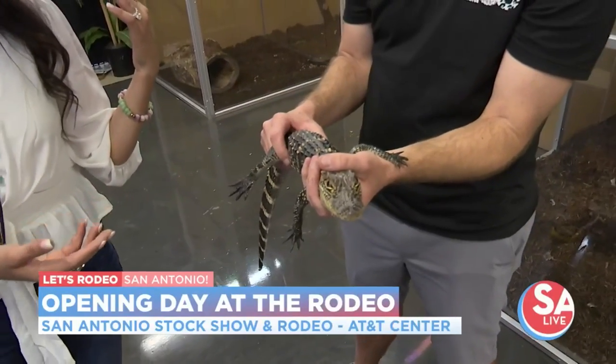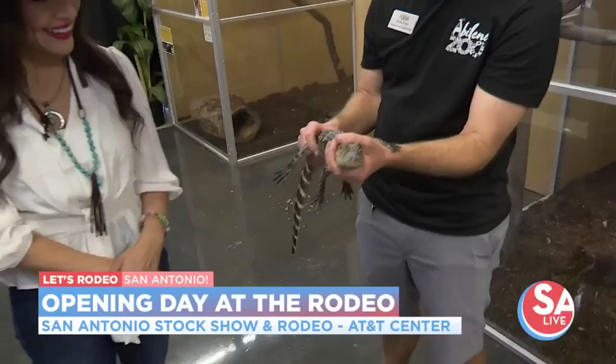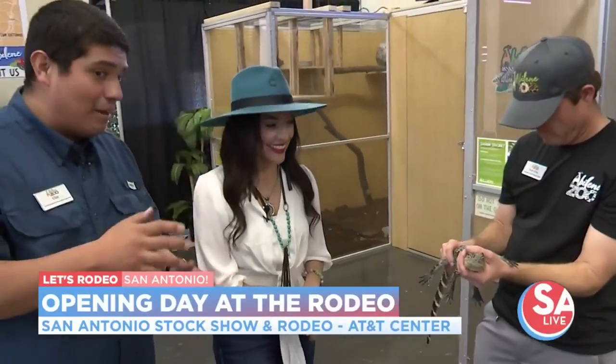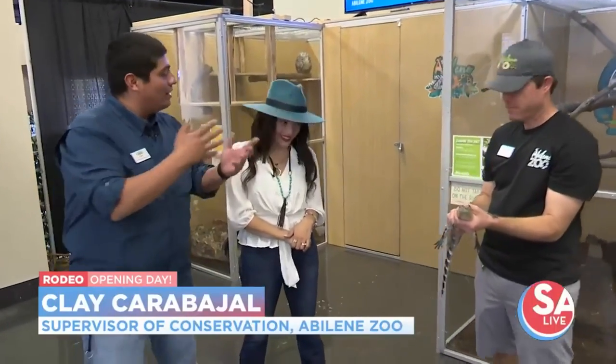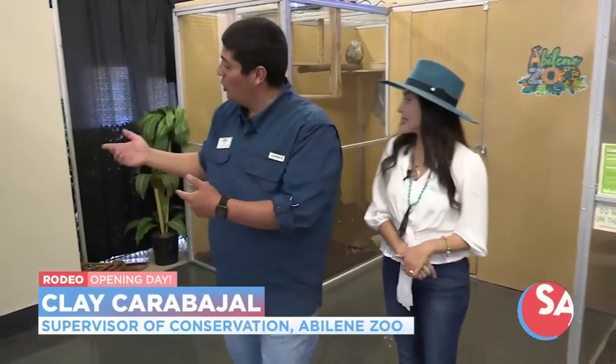Our animal ambassador team — Ryan, Madison, Anna, Paige, myself — we're going to be walking around with animals throughout the day at different times. We want you to touch and experience the animals and get a better understanding — animals that are scaly, but also animals that are cute and cuddly like this.